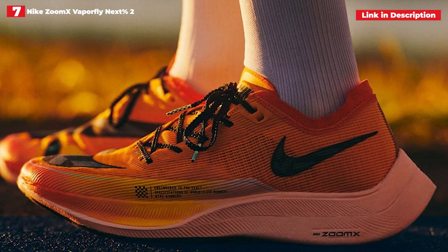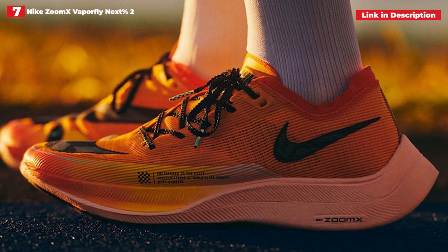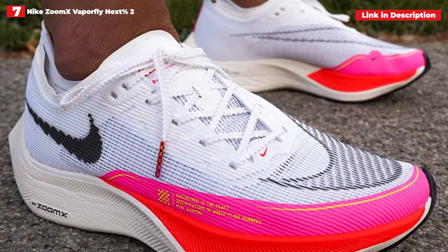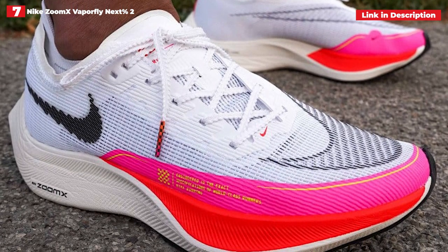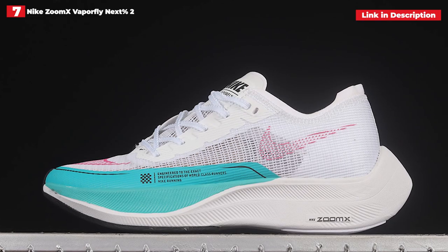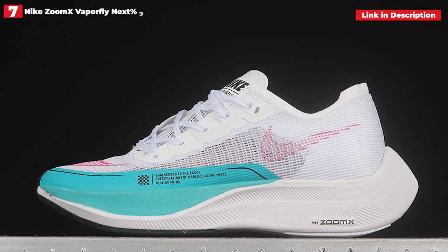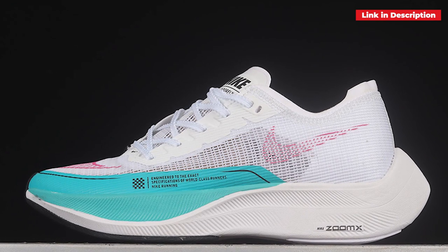The disadvantage, of course, is the price — these shoes are obviously an investment, and one that may not last you very long. While Nike does not provide a precise statistic, as a race day shoe it is widely assumed that you would not get many miles out of these, hence we would not recommend them for training miles. However, if you can afford them and are seeking a PR, you will not be disappointed.